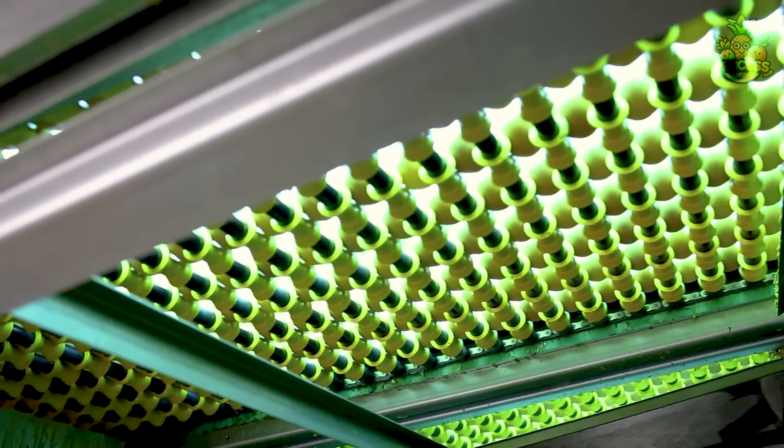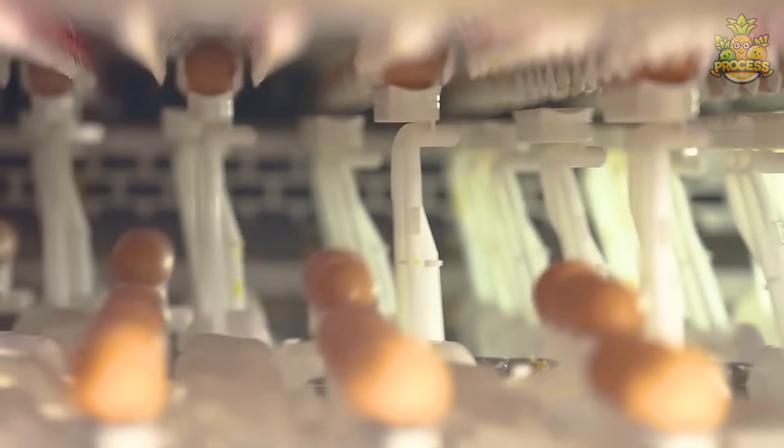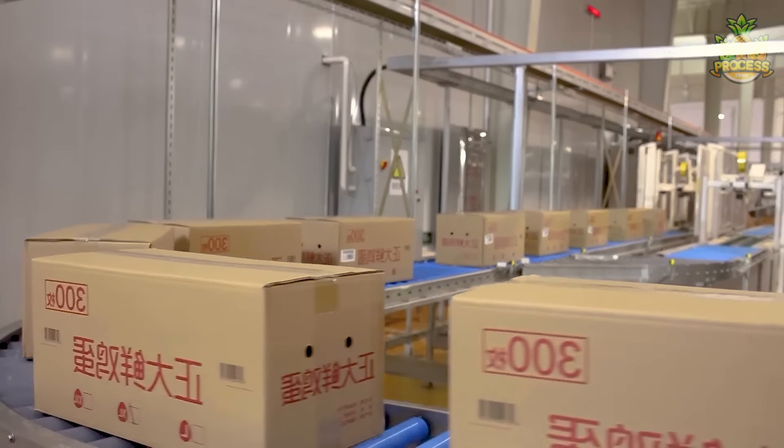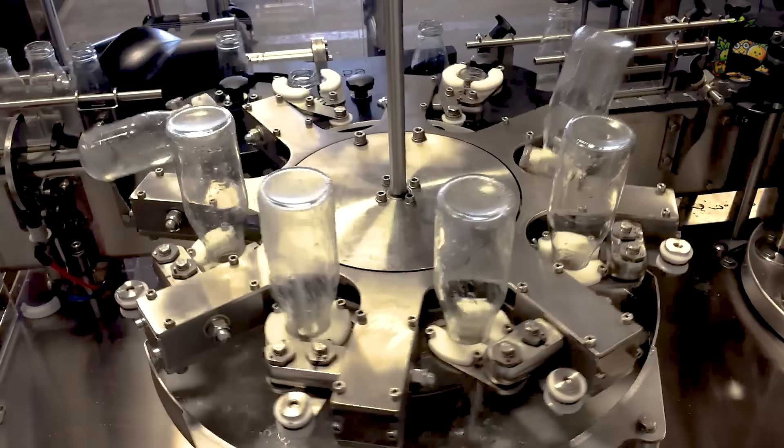Now comes this major egg inspector, which will approve only good eggs before they go into the disinfection chamber to remove any microorganisms or pathogens. And lastly, they are ready to come your way.